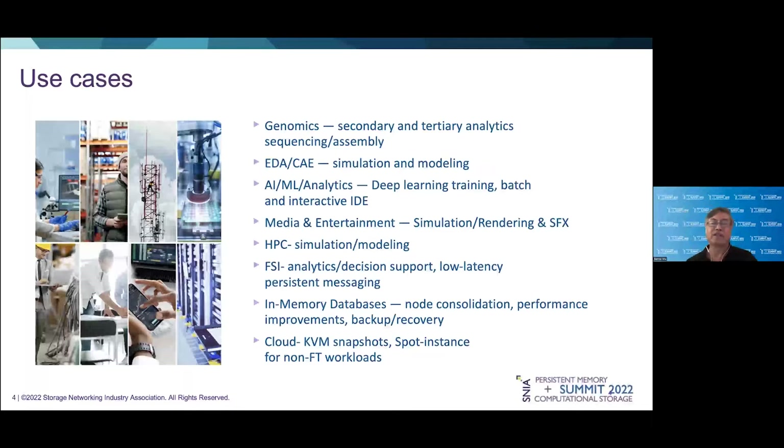HPC and scientific HPC simulation and modeling. In the financial services area, we see analytics, memory-based analytics for decision support services, and low-latency messaging. In-memory data — we see opportunities to consolidate nodes, improve overall performance, and also accelerate backup and recovery processes. And in the cloud, of course, opportunities to do snapshots of virtual machines, and also provide spot instance services for non-fault-tolerant workloads.